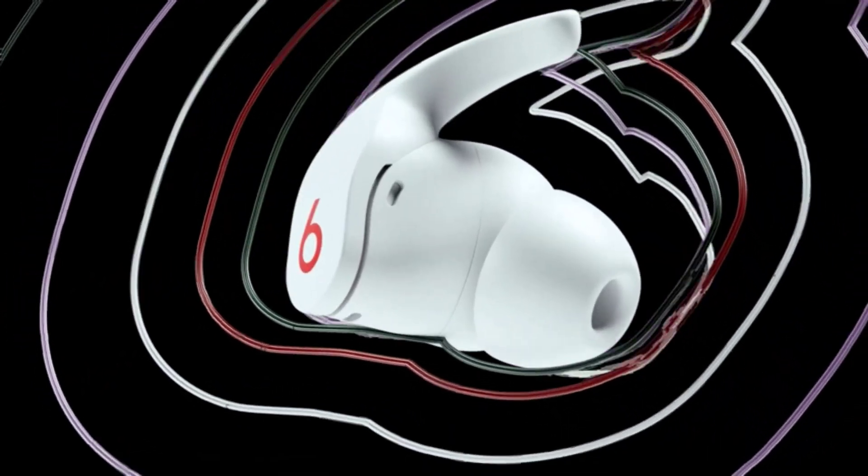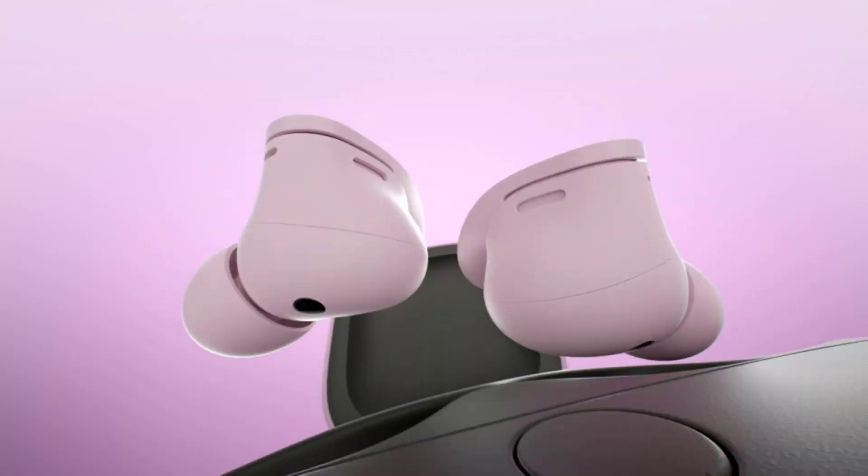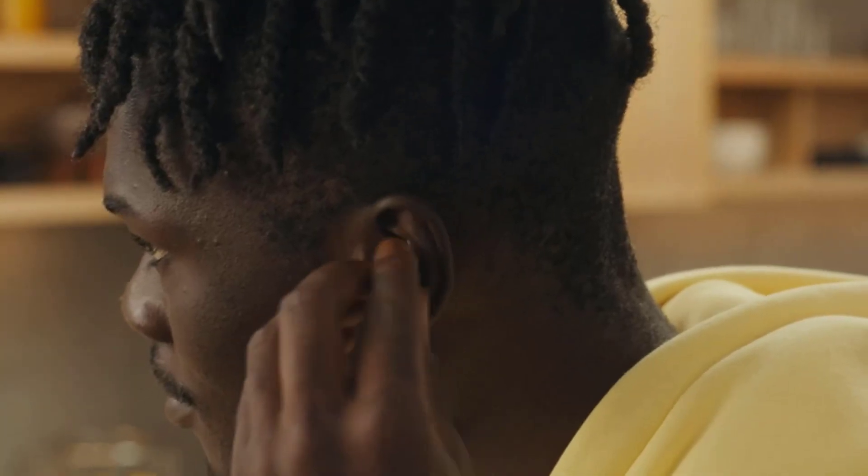If you're ready to elevate your audio experience and enjoy the freedom of wireless listening, join us as we explore the best true wireless earbuds of 2023.